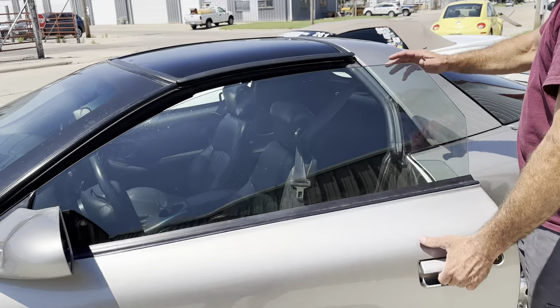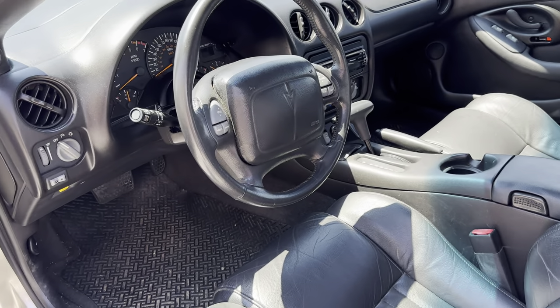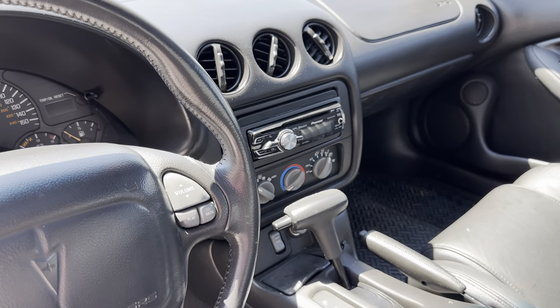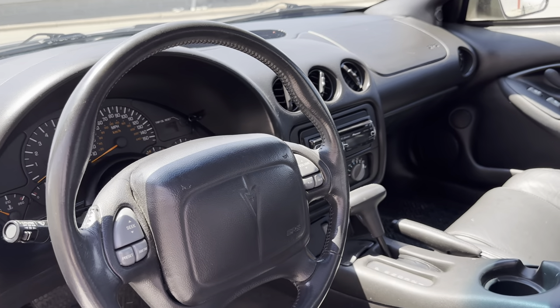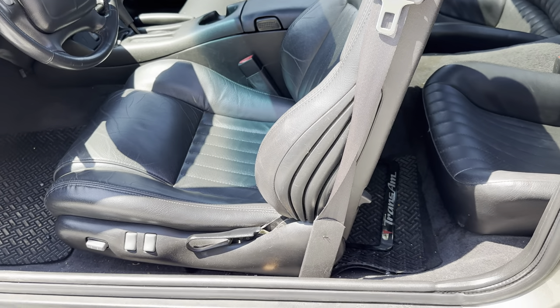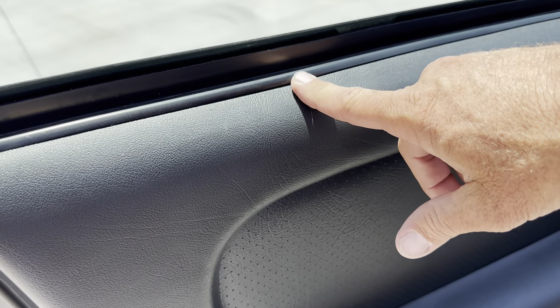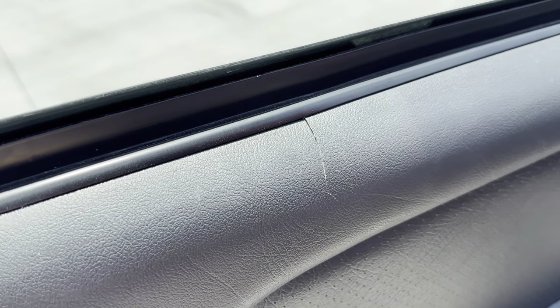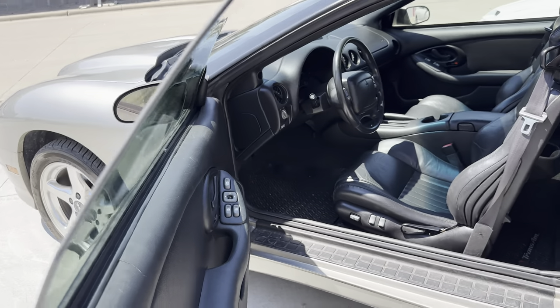Inside, the interior is very clean. There are a few things I don't like — it's got an aftermarket radio and the wrong antenna on the back. But the seats are nice, the carpet's nice, and even the door panels, with the exception of the mandatory crack that I think every one of these cars has in this area, the interior is very nice. The body has a few dings and scuffs because it is a 20-year-old used car.